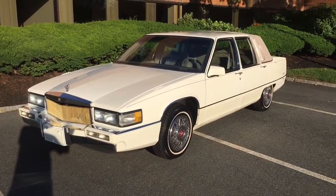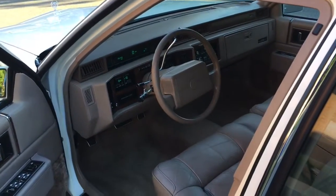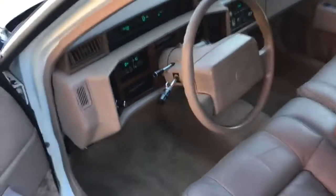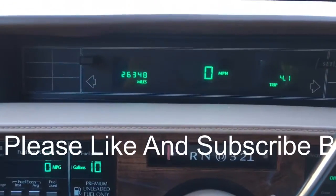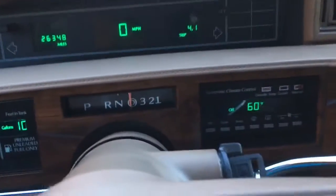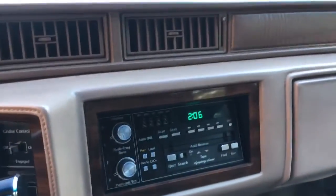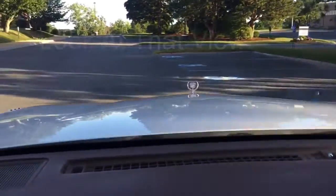Give me a second — we'll get her running and give her a quick test drive. We have it running and we are gonna take it for a little test drive so you can check it out. As you can see, this beauty has 26,348 miles. It has climate control and a beautiful air conditioner — I do have it off because the blower motor is loud and you won't be able to hear me. Beautiful automobile, look at that view — nothing better than that classic Cadillac.